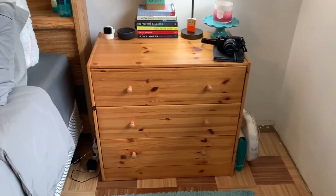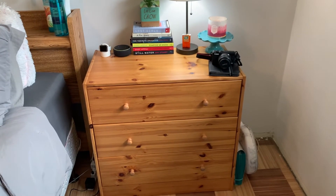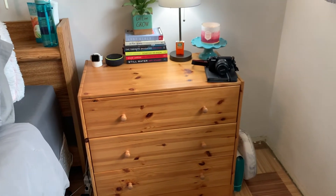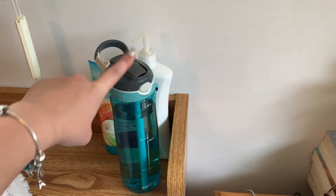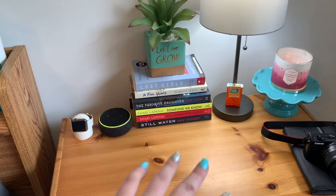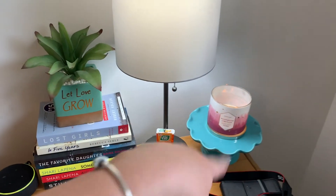I wanted to show you guys what I've done and if you have any suggestions on how I could change things or make things better, let me know in the comments. I still have not found my battery charger for my camera, so right now I'm just recording on my iPhone. I did order two new batteries on Amazon. Starting out — I always keep my water bottle by my bedside, a couple of lotions, my Apple Watch, my Alexa, some books I've loved reading, a fake plant from Winners, a lamp, a little tray with a candle.